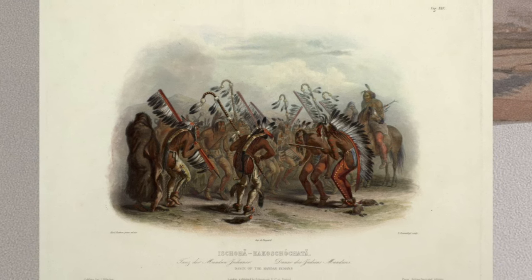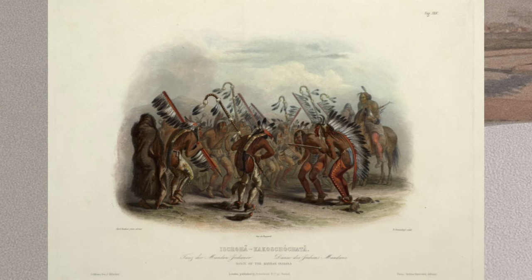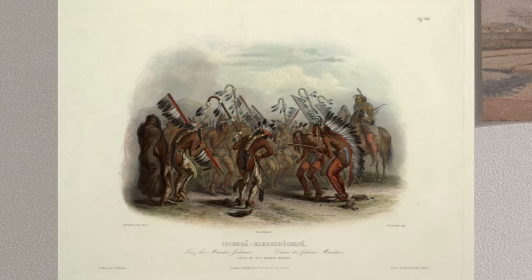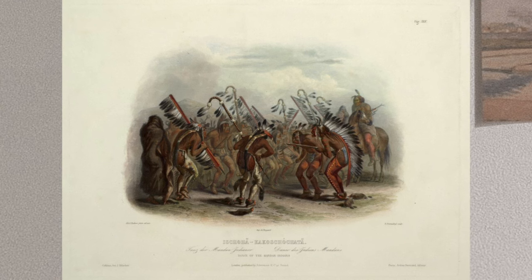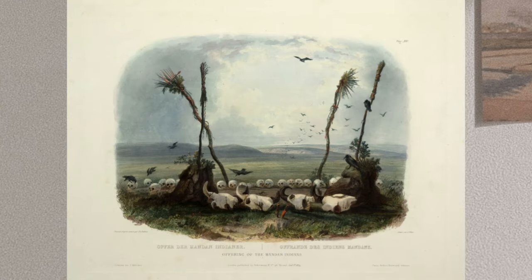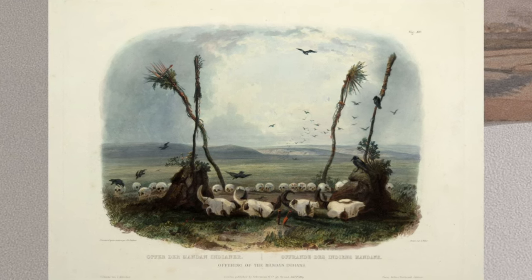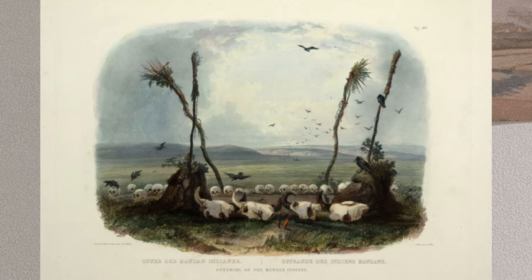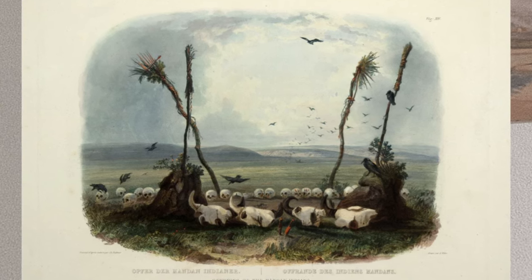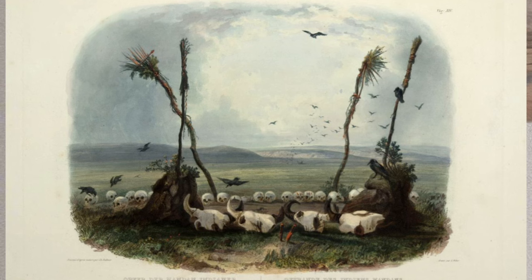The first humans lived underground near a large lake. Some of the more adventurous humans climbed a grapevine to the surface and discovered the two worlds. After returning underground, they shared their findings and decided to return with many others. As they were climbing the grapevine, it broke, and half the Mandan were left underground. According to Mandan beliefs, each person possessed four different immortal souls. The first soul was white, often seen as a shooting star or meteor. The second soul was light brown, seen in the form of the meadowlark. The third soul, called the Lodge Spirit, remained at the site of the lodge after death forever. The final soul was black and after death would travel away from the village.